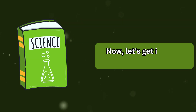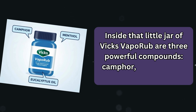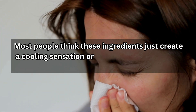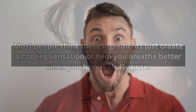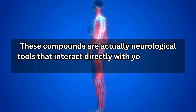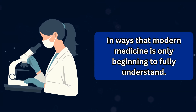Inside that little jar of Vicks VapoRub are three powerful compounds: camphor, menthol, and eucalyptus oil. Most people think these ingredients just create a cooling sensation or help you breathe better when you have a stuffy nose. But the truth is far more fascinating. These compounds are actually neurological tools that interact directly with your nervous system in ways that modern medicine is only beginning to fully understand.